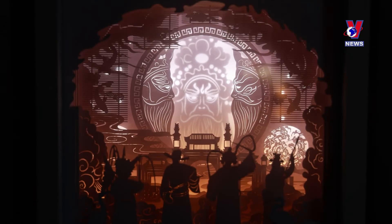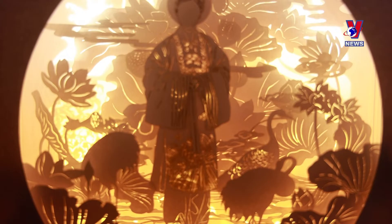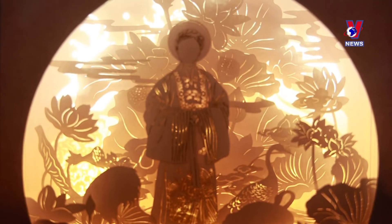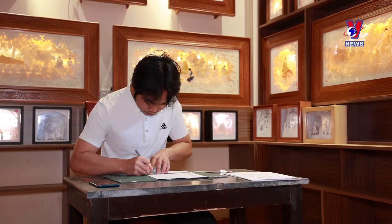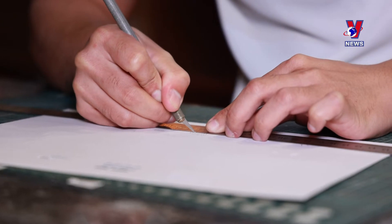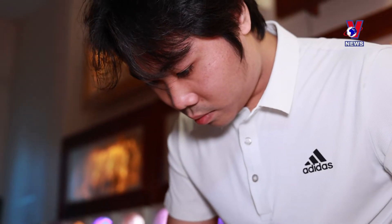Prior to getting started, Duy must conceptualize, design, set the background scenes and arrange paper layers on the computer. After cutting, the paper layers are attached to each other to create a complete image.